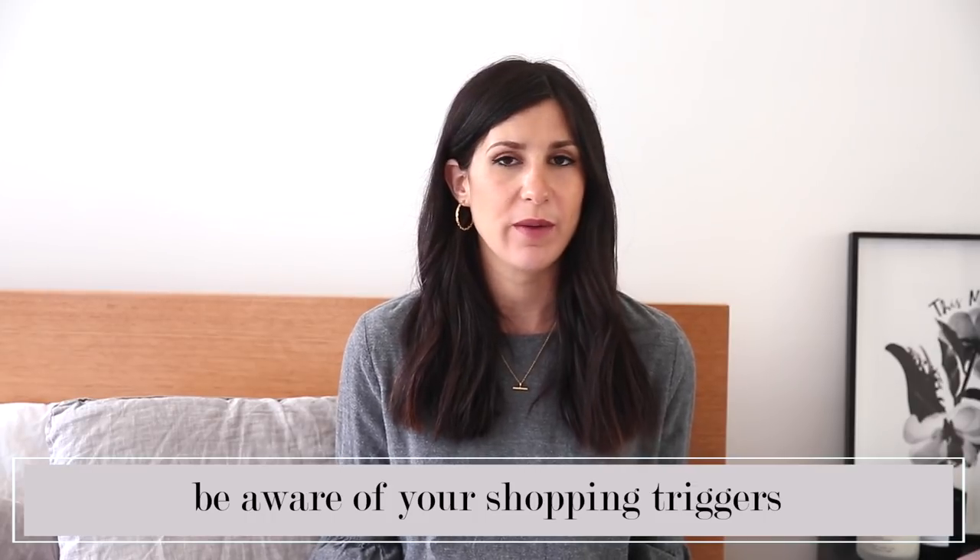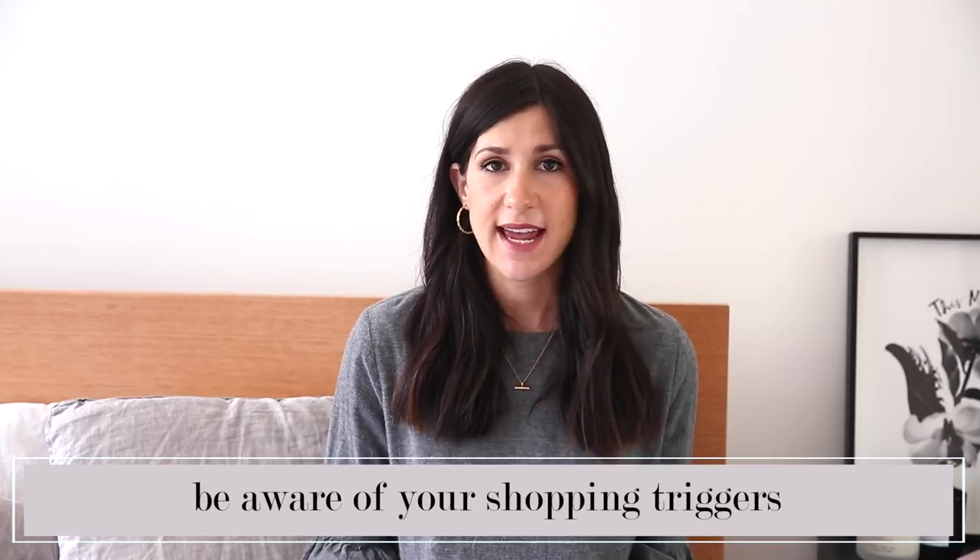Which brings me to my next tip: be really aware of what is causing you to want to buy something on impulse. Is it a tough day? Boredom? Some area of your life where you're not feeling satisfied? If you can identify what is driving that impulse to shop, that will be a major step in curbing the behaviour. For me it's definitely sadness or boredom, and I've tried to replace browsing with other behaviours — reading a book, doing some meditation, going for a walk, listening to a podcast. Filling that boredom space with something different has been really useful.